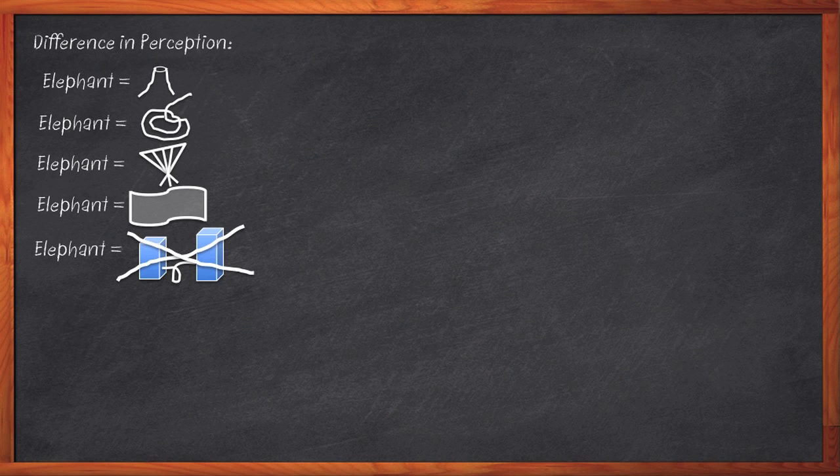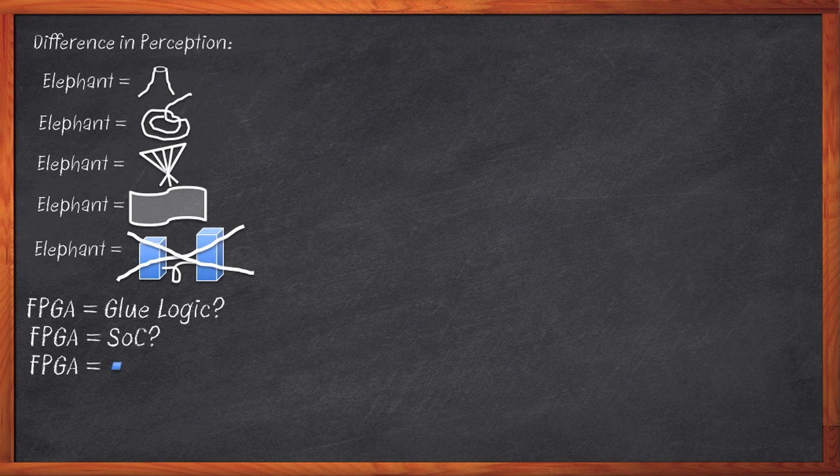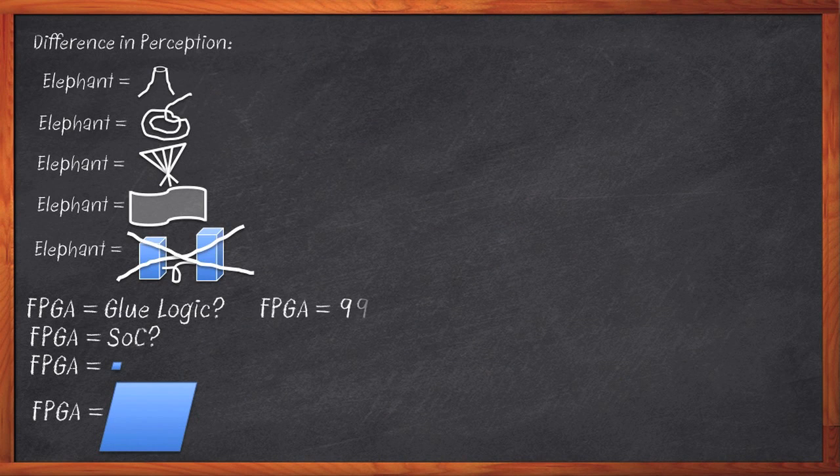Depending on when and how you last used them and for what purpose, you might have a completely different story about what an FPGA is. An FPGA is glue logic. An FPGA is a sophisticated system-on-chip. An FPGA is tiny, less than five millimeters on a side. An FPGA is huge — the biggest chip I've ever put on my board. FPGAs cost less than a dollar. FPGAs cost thousands of dollars.